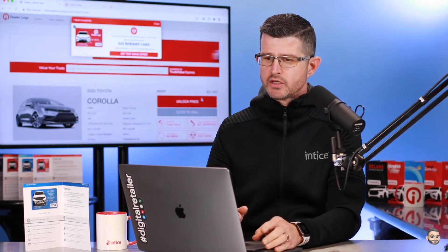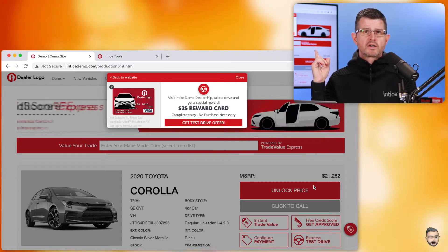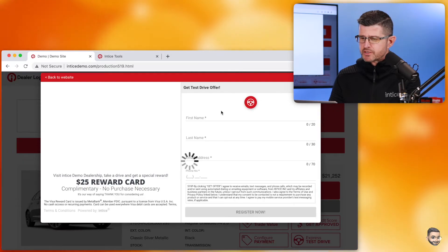The first thing I'm going to do is go into Enticedemo.com, and as you can see, I'm able to see the $25 Visa Reward Card offer once I visit the dealership's website. For this test, I'm going to come in here and just go through the registration process.